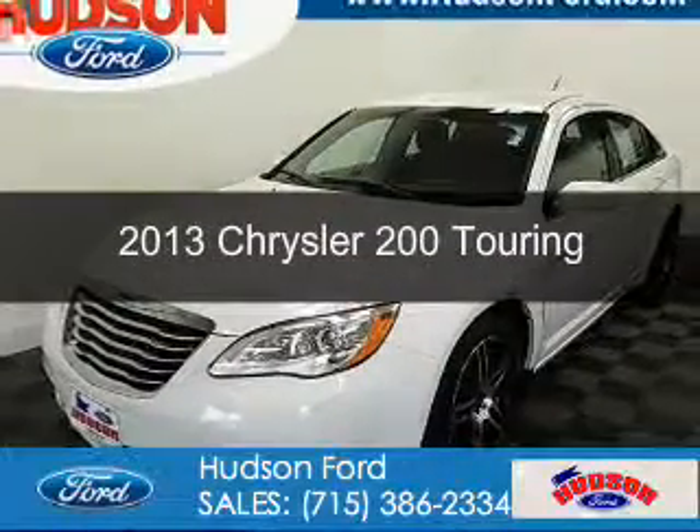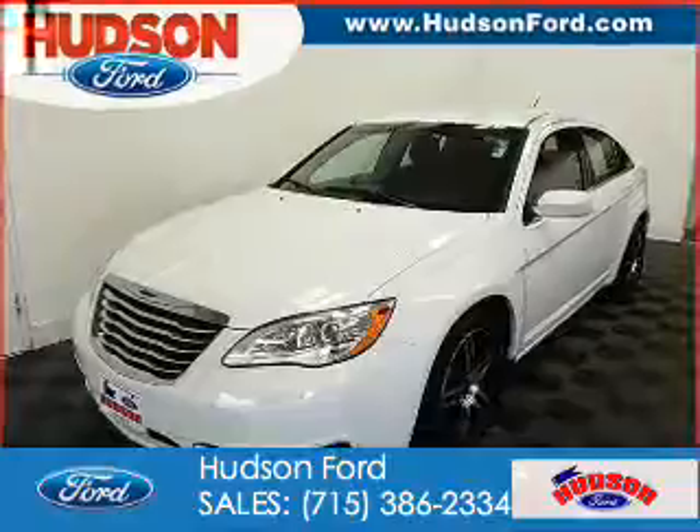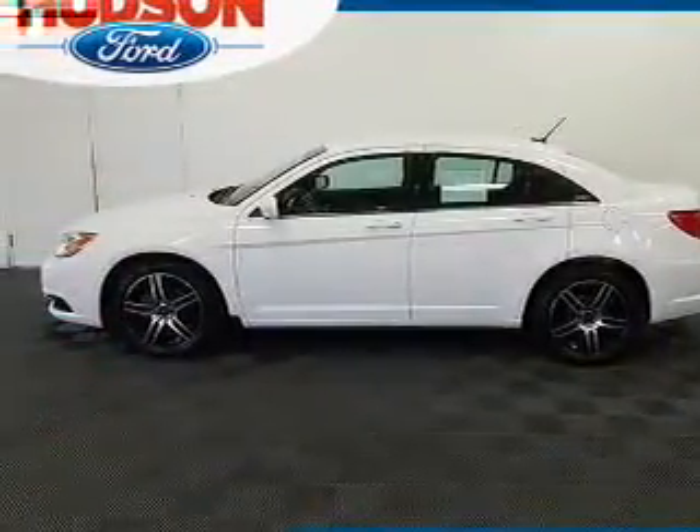This is a used 2013 Chrysler 200. It's powered by front wheel drive, a 3.6 liter six cylinder engine, and a six speed automatic transmission.